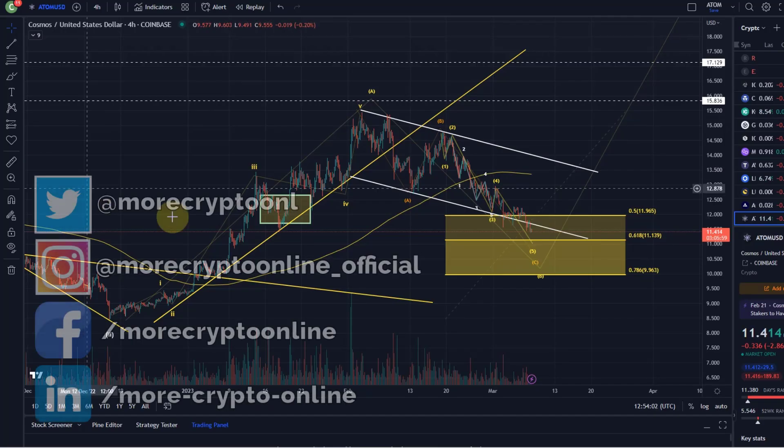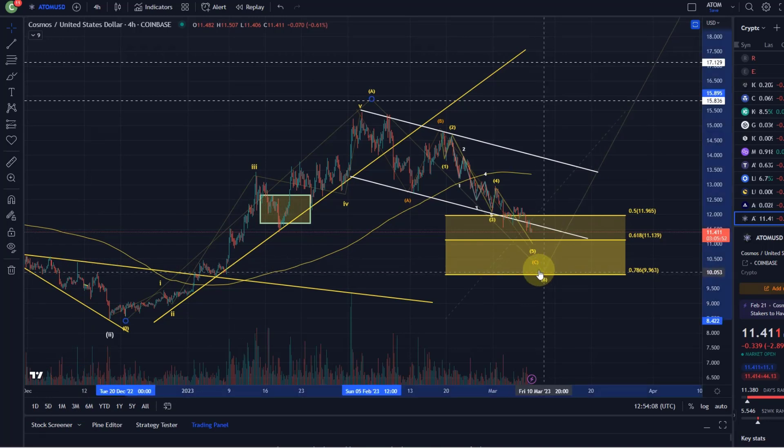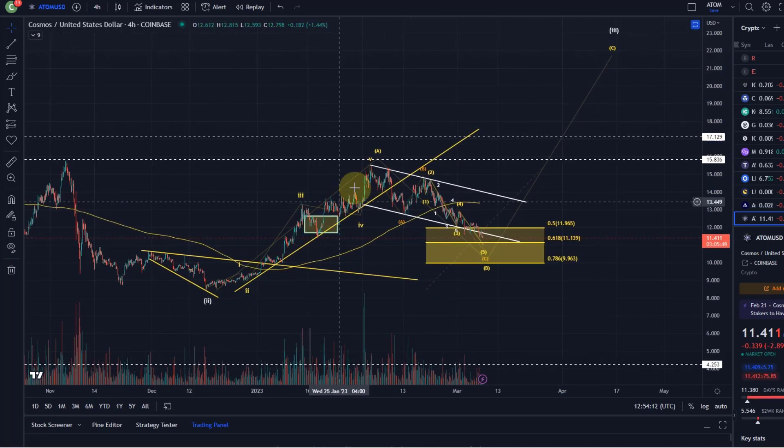Hello and welcome to another update video about Cosmos. Atom heads down further and deeper into our support area for a possible B wave. We count this as an A wave to the upside first of all because it's a bit choppy.